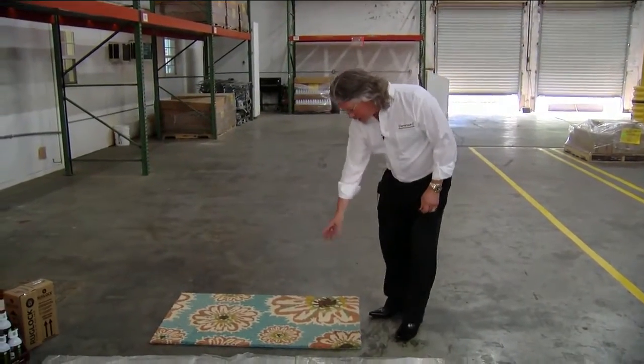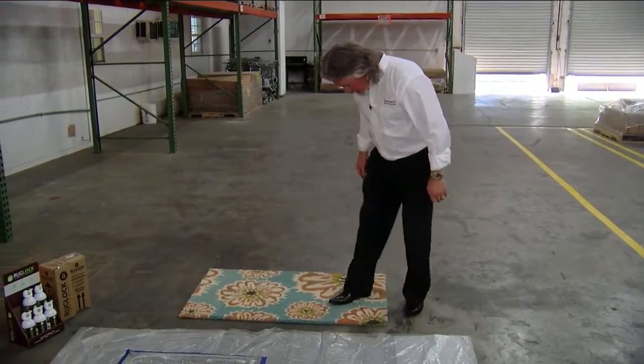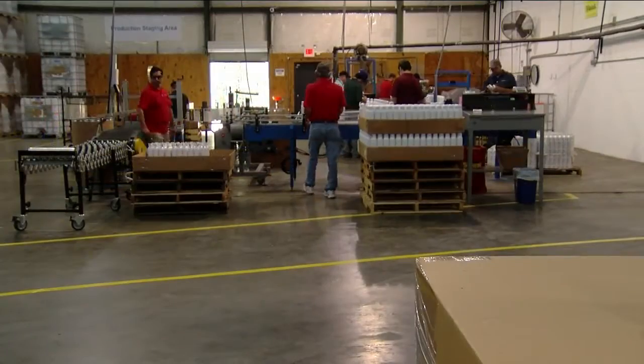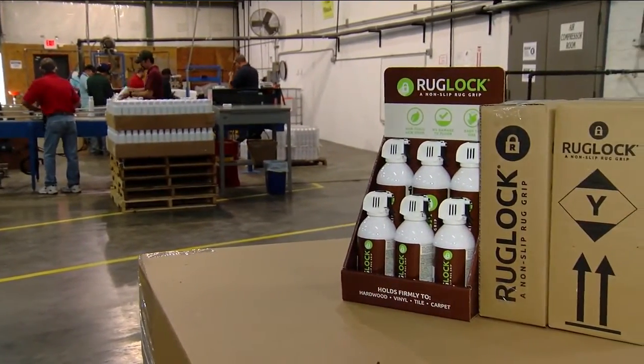Or you can get our forklift and do circles on it, and it's not going to go anywhere. But this company is not just a business for the man behind the product. I lost my own mother that way. She tripped on our bathroom rug and hit her head on the countertop, and a couple of months later, she passed away. An accident that happened while this trade secret formula was under development, changing Land's whole perspective.